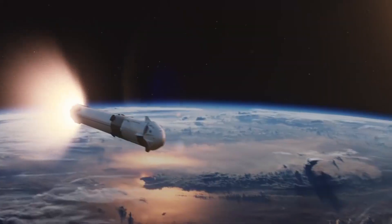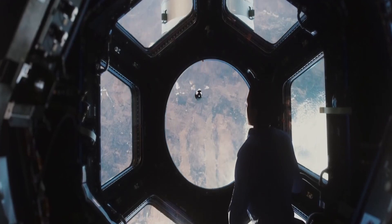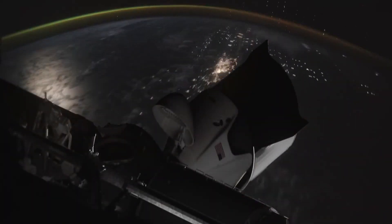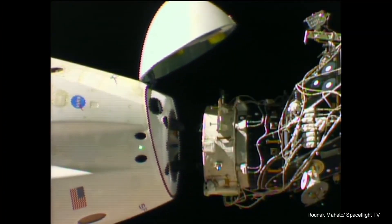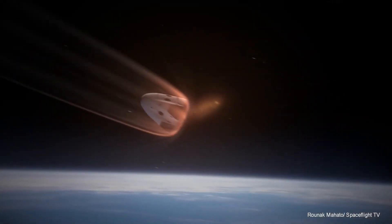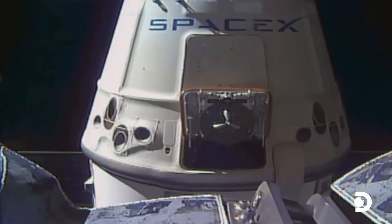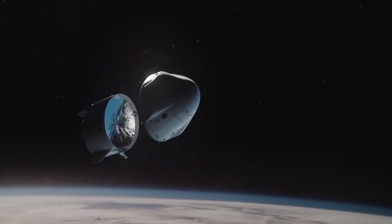Dragon Crew 2 is scheduled to undock from the ISS no earlier than 31st October. There is a NASA requirement for the Dragon Crew capsule to stay in orbit for at least 210 days. As previously seen with Dragon Crew 1, the weather sometimes has a say on when the splashdown actually happens. The Dragon Cargo capsule, which was launched on 3rd June, will remain aboard the ISS on the Harmony module for a month before splashing down with research and other return cargo.